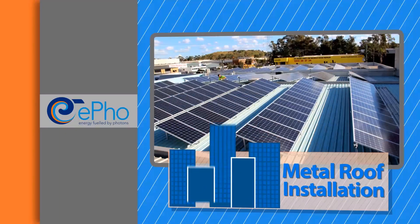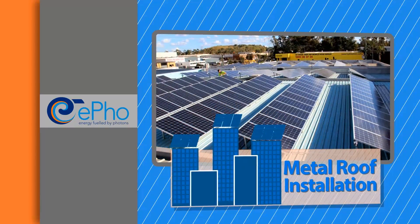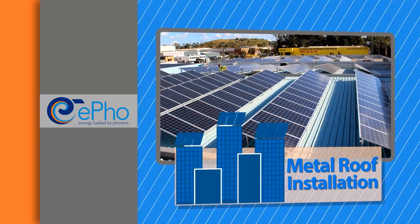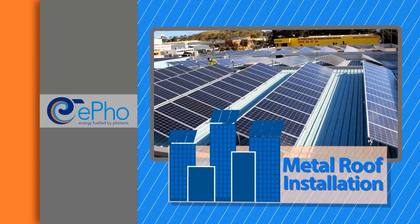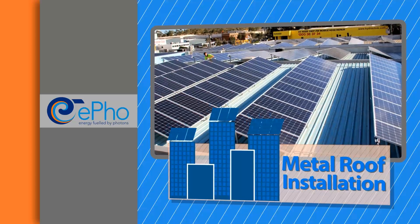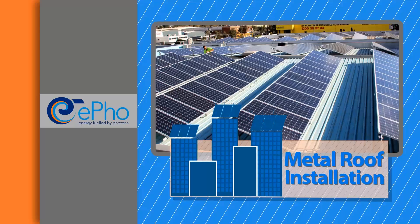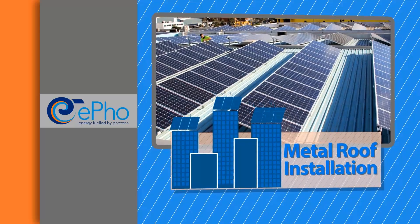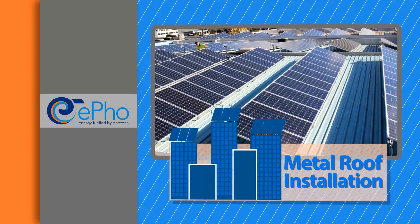Here's an example with some numbers. Let's say you're looking at a 50 kilowatt system. Let's say you have a metal roof and we put the panels on tilt frames, and we use good quality components such as a top brand of solar panel, a good German inverter, and a quality monitoring system.